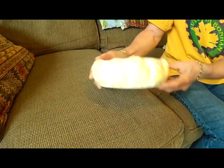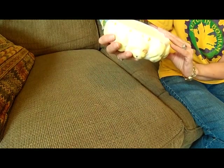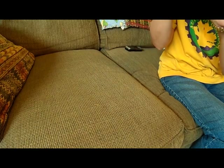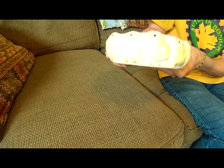I got this absolutely adorable little chicky planter. Filthy. No mark. Looks like the remnants of a price tag. Might not be that old, but how cute is that?